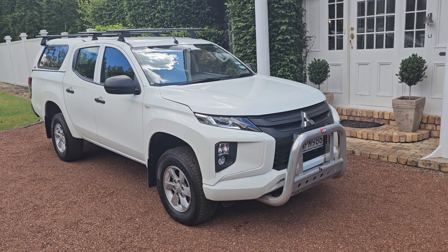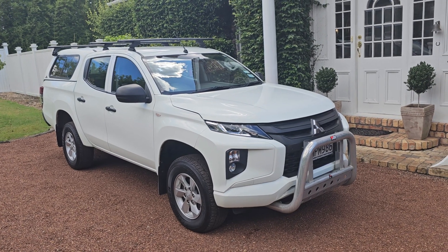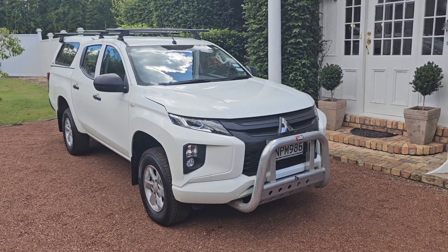Here we have a great example of a New Zealand new Mitsubishi Triton. This is a GLX model. It is two-wheel drive and it has quite a few added extras.